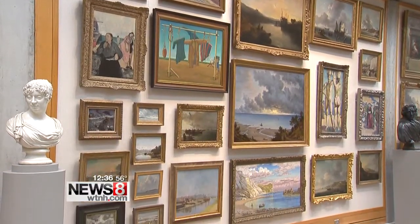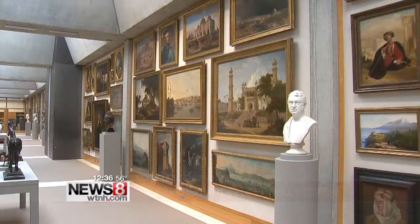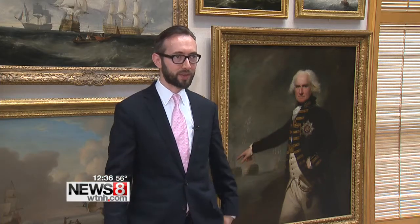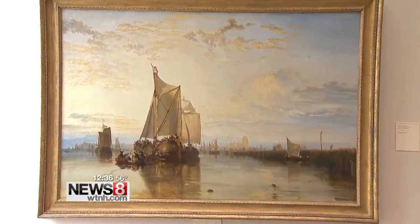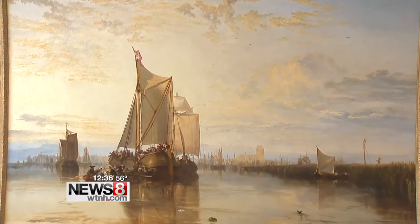Old British masterpieces have a newly renovated New Haven home here at the Yale Center for British Art. The art speaks perfectly to the building and the building to the art, so it's really just a pleasure to work with. One of the most famous pieces is 'Dort' by J.M.W. Turner, first revealed in 1818. It was so dazzlingly bright, the critic said it almost puts your eyes out. So it's really one of his greatest works.